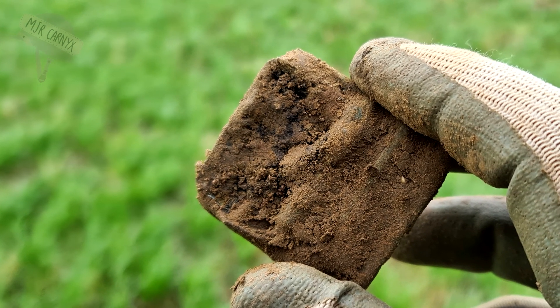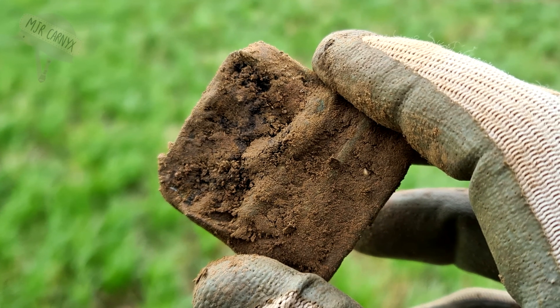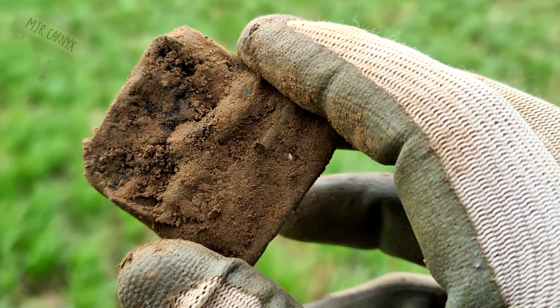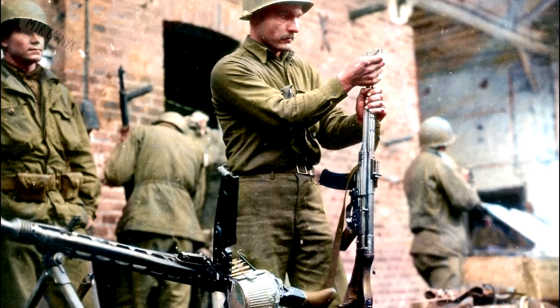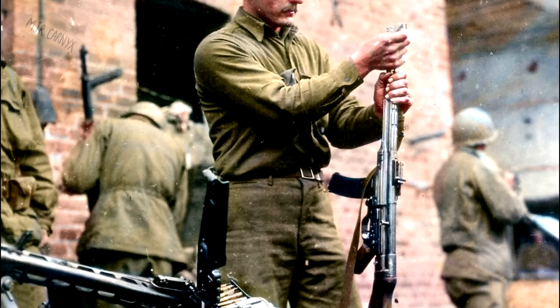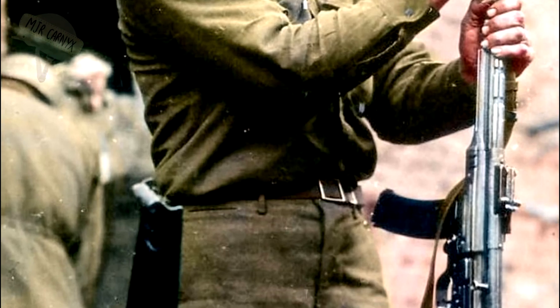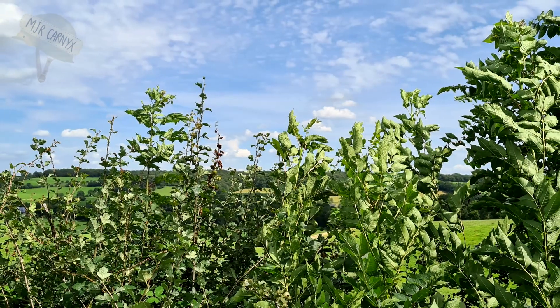Some sweeps later with the detector, I came across a US WWII belt buckle. It was used on the web belt for enlisted soldiers, and it is called the open version. Amazing find as well.